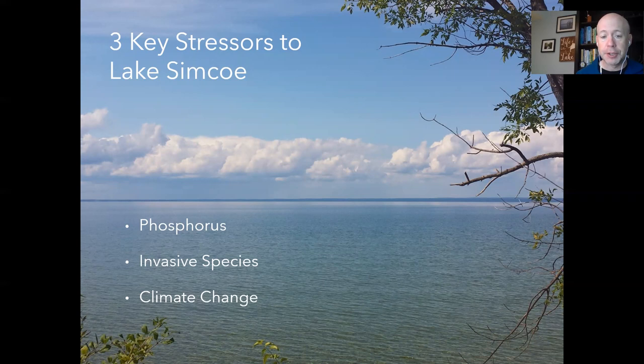Climate change is bringing warmer lake temperatures, changing precipitation patterns, and a shortened period of ice cover. Just this past year, Kempenfeldt Bay had its shortest ice cover period — 55 days — in its 153-year monitoring history. Climate change and changing precipitation patterns also impact how phosphorus is delivered to the lake and give an advantage to invasive species.